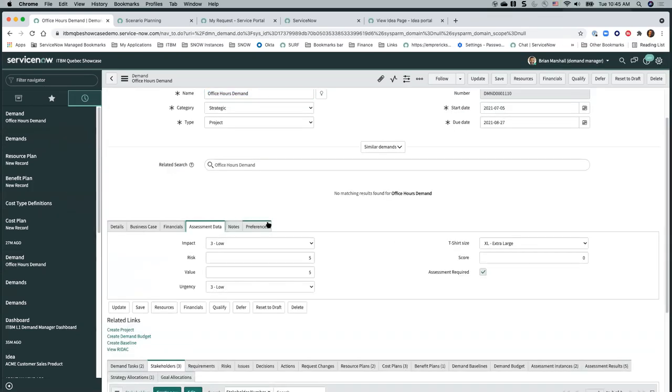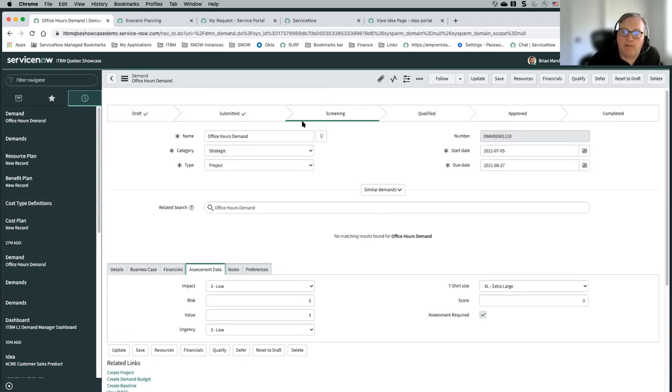There was one question from Joel: is there a document of what steps create automation? I believe that's in our online documentation for demand. The primary automations are the sending of assessment recipients when we get to screening, and the roll-up of all the scores when we get to qualified.